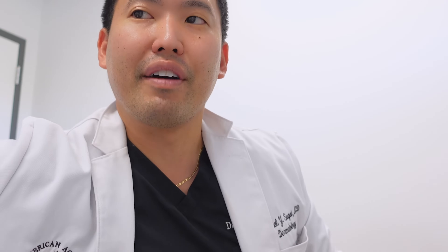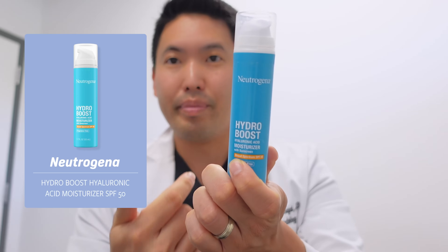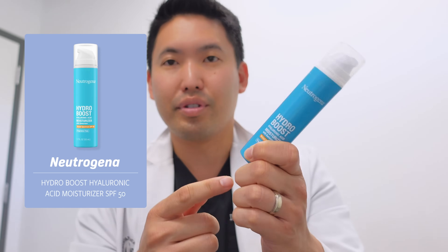For sunscreen: if you have a photo-stable encapsulated retinoid, you can use it with sunscreen right after — like Neutrogena's Hydro Boost Moisturizer with SPF. That said, I still prefer using retinoids at night to keep my routine consistent, even if they're photo-stable. Please hit the like button, share with your friends, subscribe to the channel, and stay consistent with your retinoid. Peace!